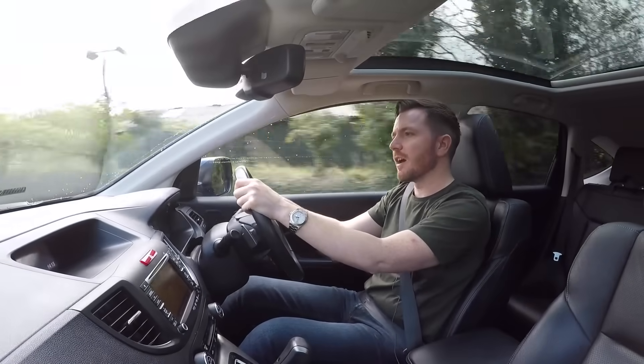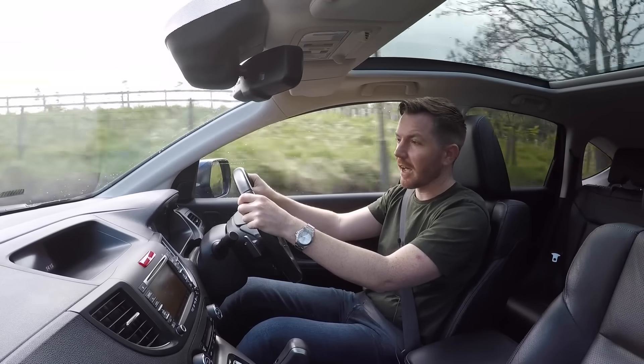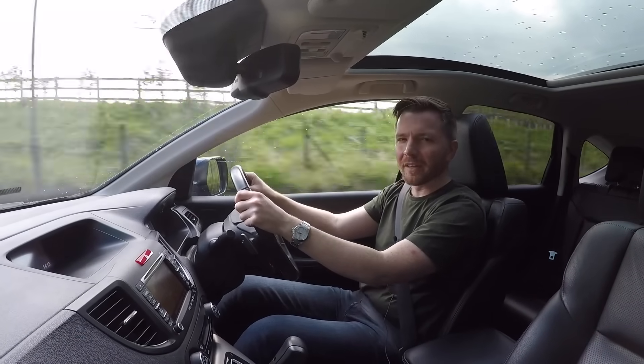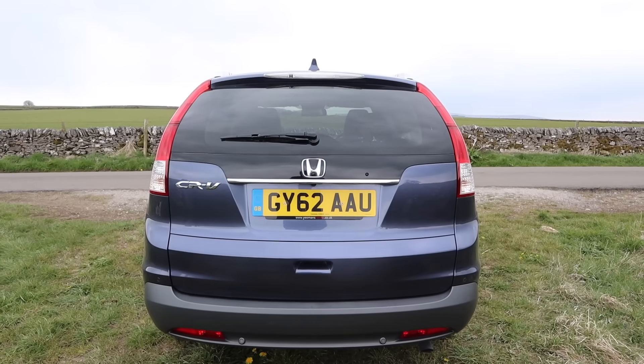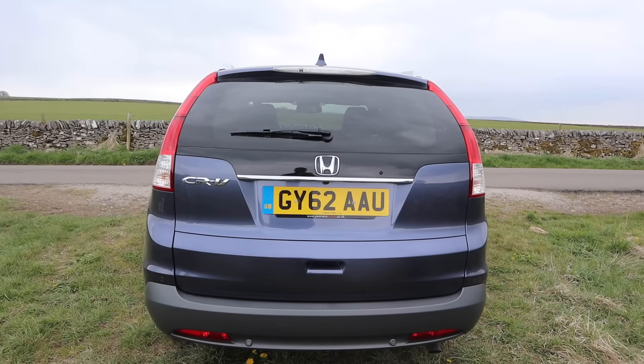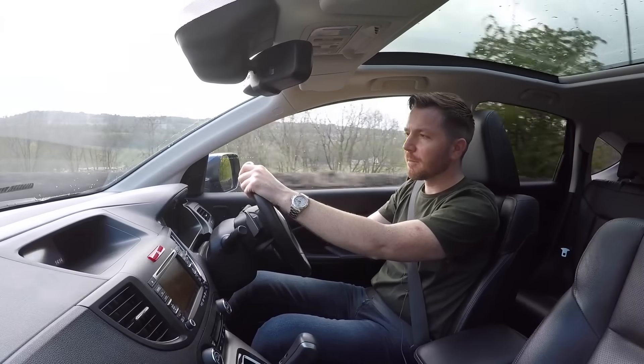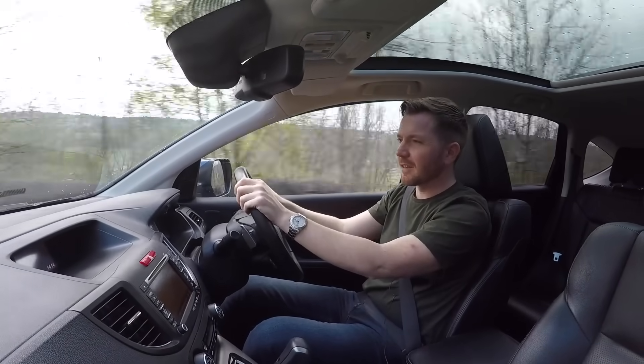Quick history lesson. The Honda CR-V has been around since 1996, and in that time it's become a very common sight all over the world. They've sold nearly 5 million CR-Vs. This is the fourth generation CR-V, which has been around since 2012 and ran until 2018. It's available as a two-wheel drive or a four-wheel drive, petrol or diesel, manual or auto.